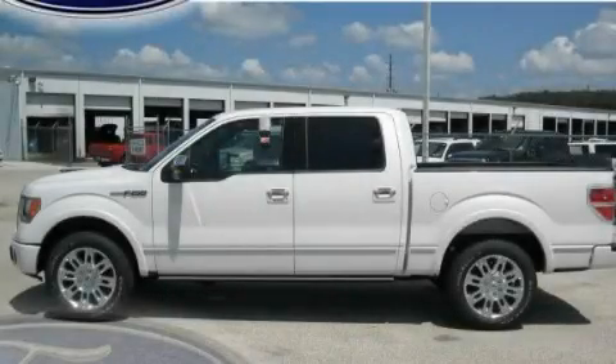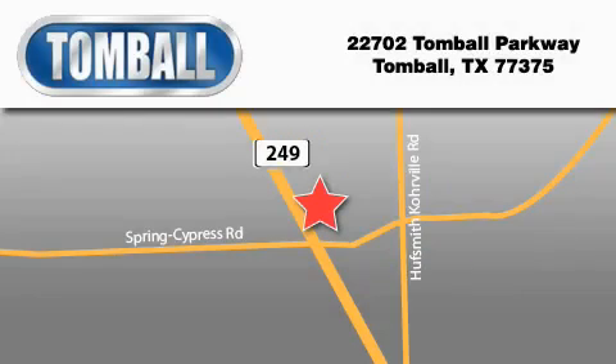Contact us today to arrange your test drive. Tomball Ford is located at 22702 Tomball Parkway in Tomball. Our goal is to exceed all of your expectations to ensure that you'll return for future visits. We'll see you next time.